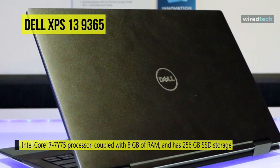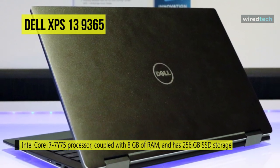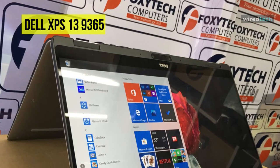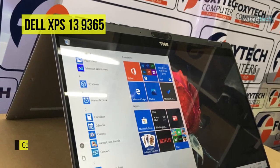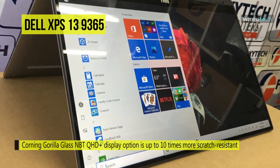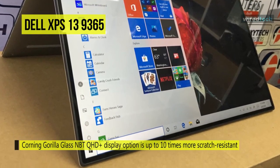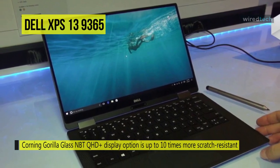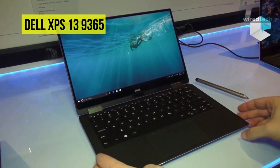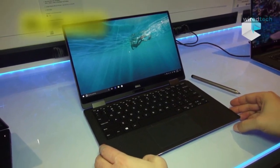Its Thunderbolt 3 multi-use port allows you to charge your laptop, connect to multiple devices, and enjoy data transfers up to 40 GB per second — eight times that of USB 3.0. It uses a standard backlit keyboard that illuminates your keys so you can stay productive in low light or no light rooms. The Corning Gorilla Glass NBT QHD display option is up to 10 times more scratch resistant than soda lime glass.